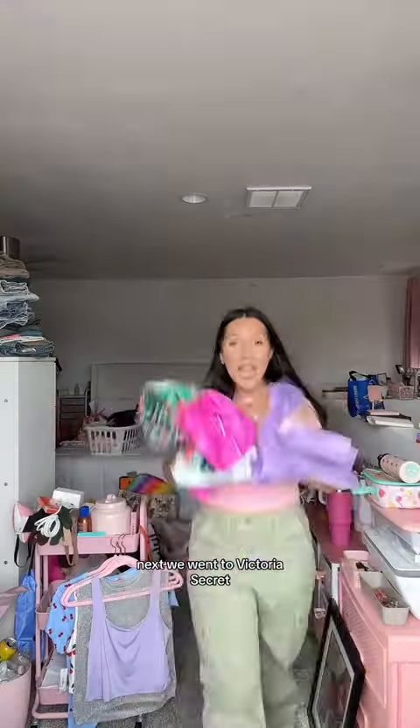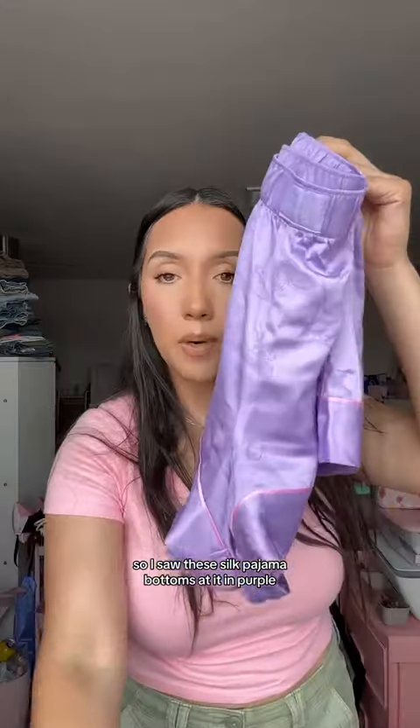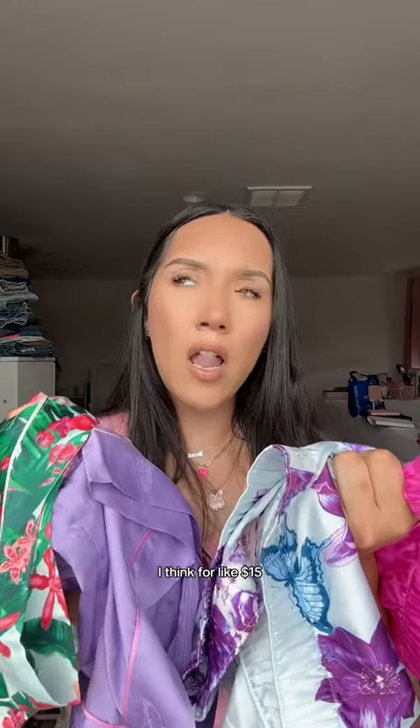Next we went to Victoria's Secret — I love pajamas. It's very hot right now in Sacramento, so I saw these silk pajama bottoms. I got them in purple, I got them in this pretty color, I got them in pink. I'm not gonna sleep in anything else this entire summer. These were on sale for like $15.